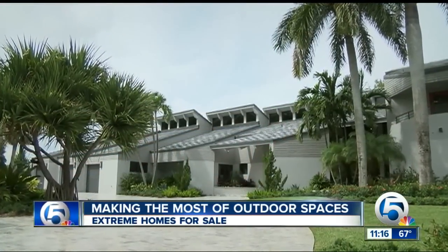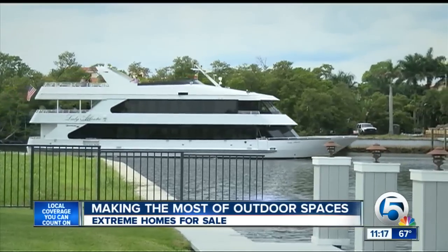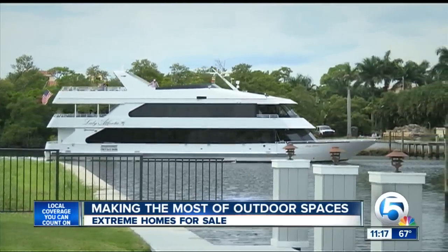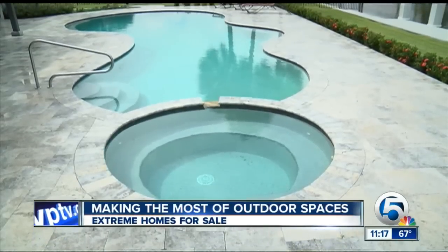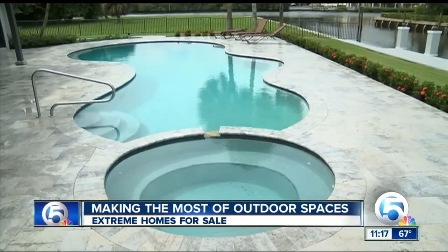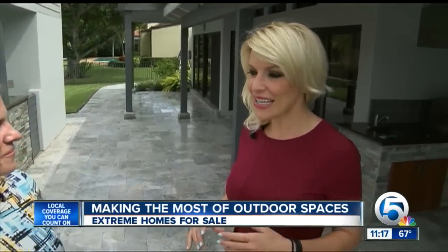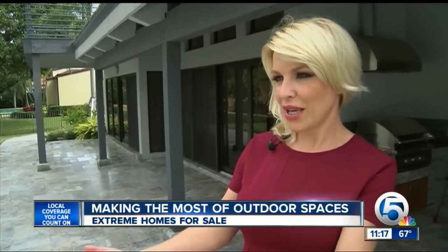Or if your taste is ultra-modern, a different tranquil pad — you can pull up on the Intracoastal in your 150-foot boat. It is very unusual when an owner will actually put marble outside and in the driveway. What that tells you is that they're not sparing any cost, and they're actually wanting to extend the living space outside.